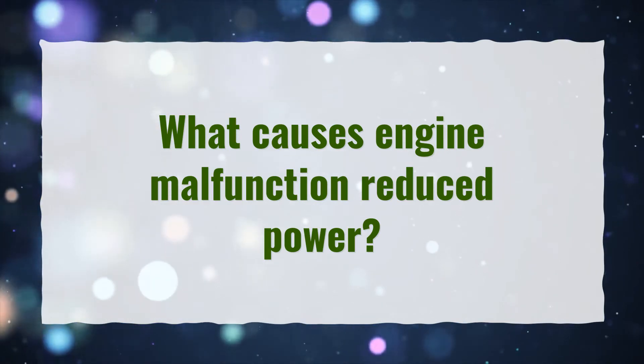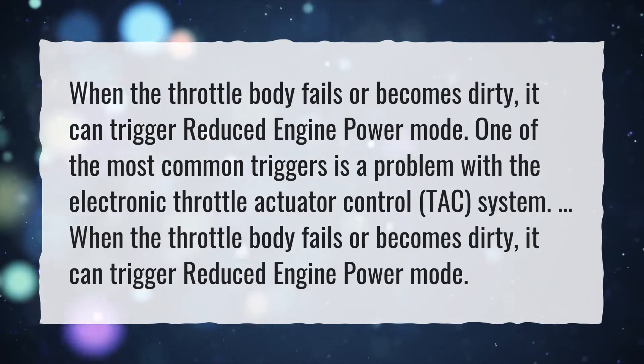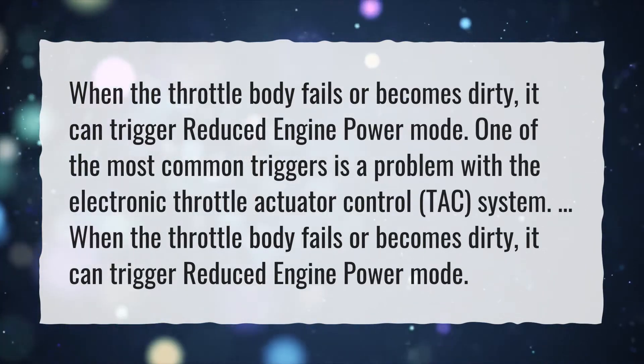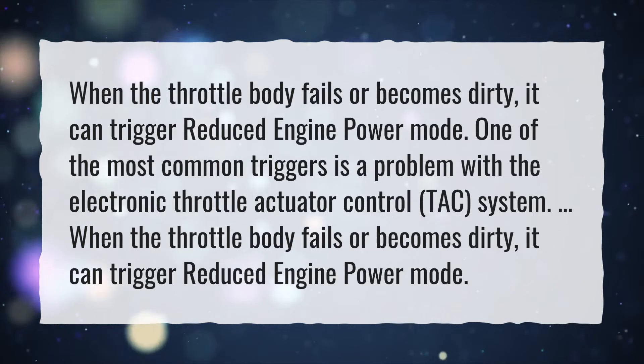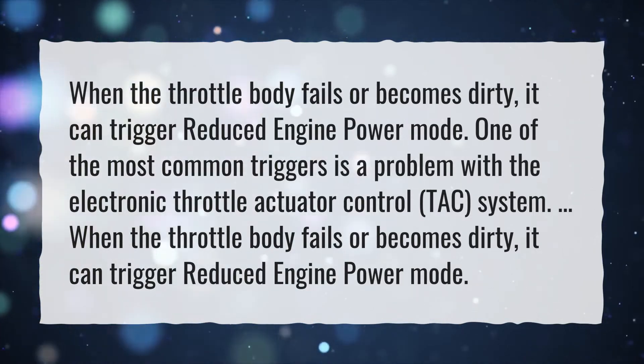What causes engine malfunction reduced power? When the throttle body fails or becomes dirty, it can trigger reduced engine power mode. One of the most common triggers is a problem with the Electronic Throttle Actuator Control system.